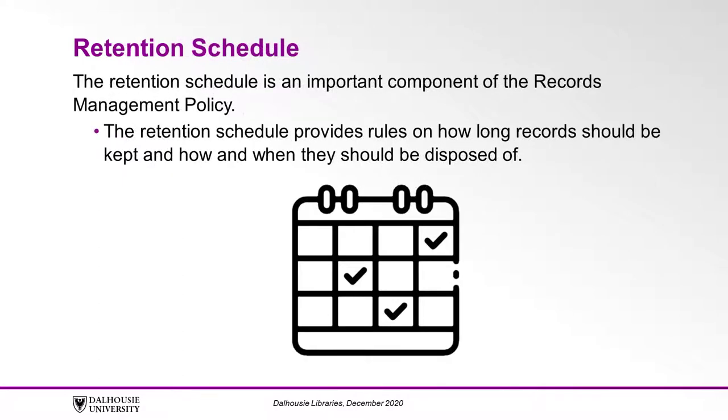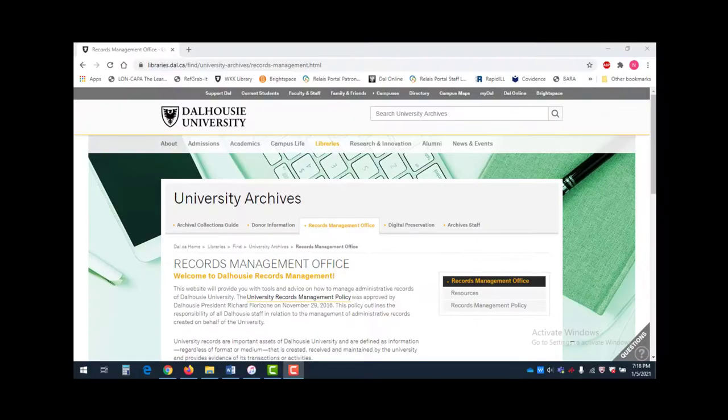The retention schedule is an important component of the records management policy. The retention schedule provides rules on how long records should be kept and how and when they should be disposed of. For more detailed definitions, please consult the policy or glossary on the Records Management website.